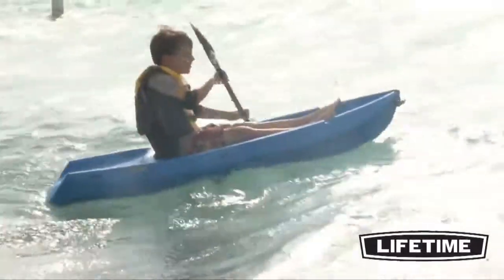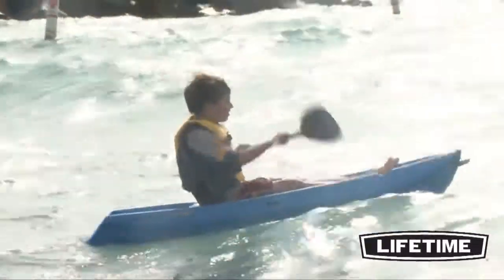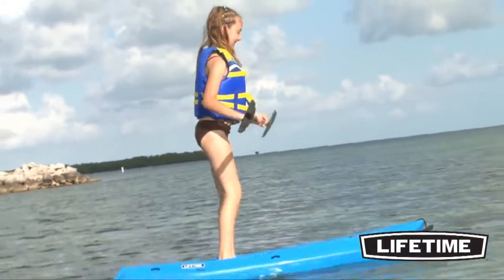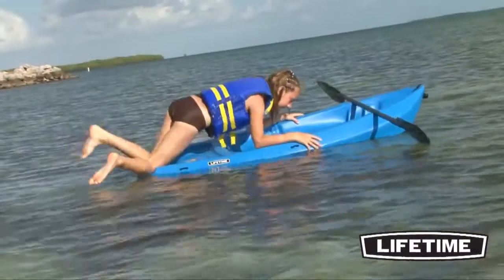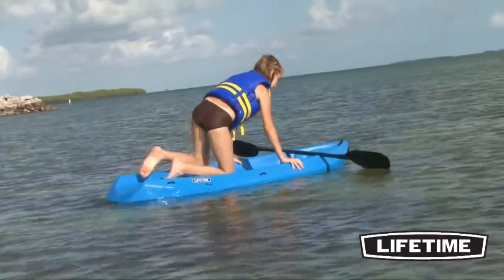The Lifetime 6-foot Wave Kayak is specifically designed for kids ages 5 and up, or up to 130 pounds. One of the main features of the Wave is the extreme safety and stability offered while on board. The wide platform and unique hull design makes it very difficult to tip over. For added safety, a rear swim-up platform makes it easy for kids to get into the kayak from the water.